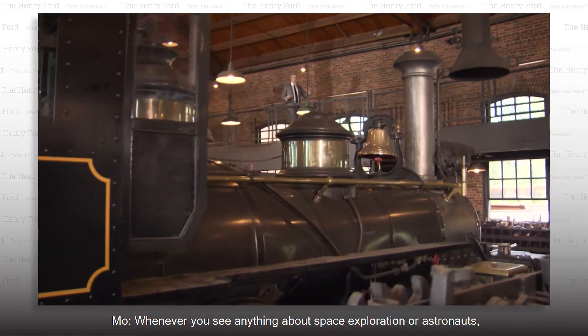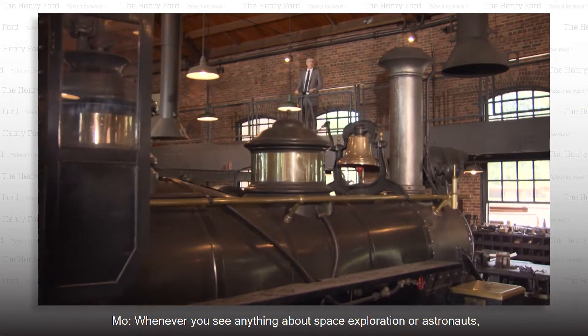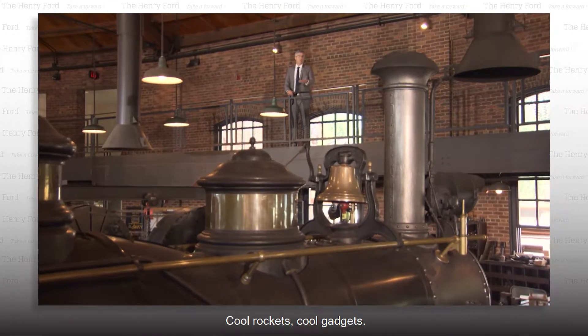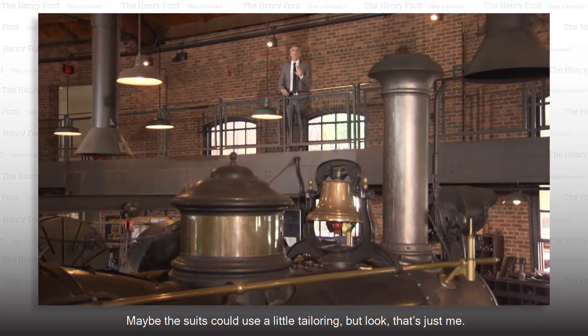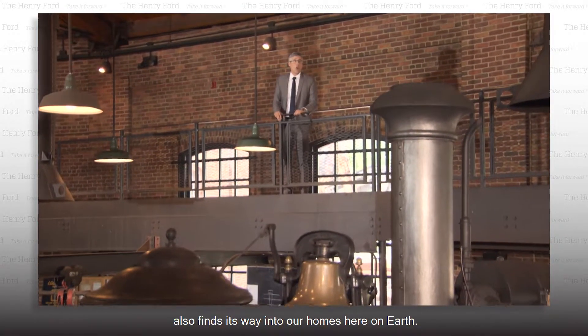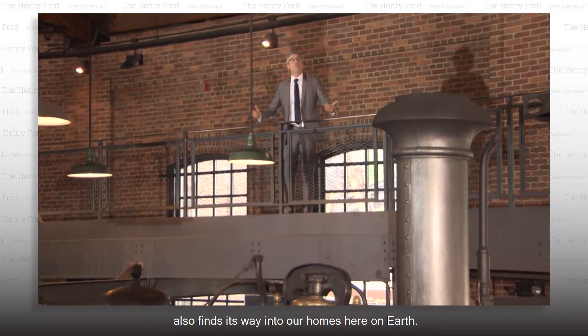Whenever you see anything about space exploration or astronauts, there's always a huge cool element to it — cool rockets, cool gadgets. Maybe the suits could use a little tailoring, but that's just me. Some of the technology that makes it up into space also finds its way into our homes here on Earth.